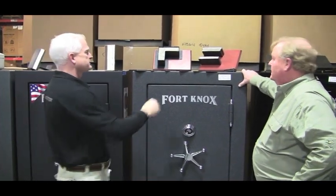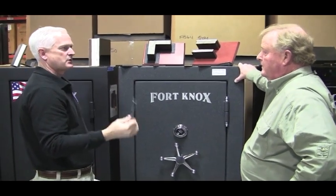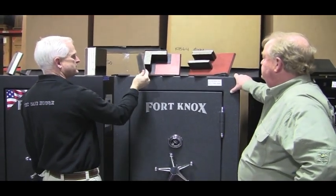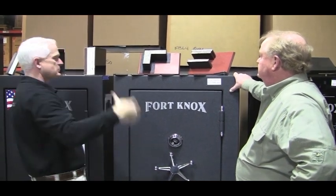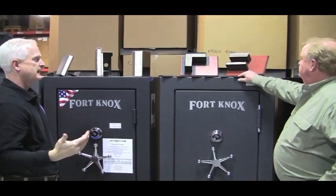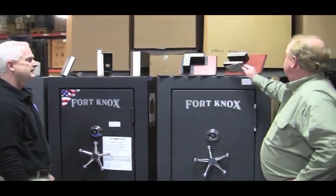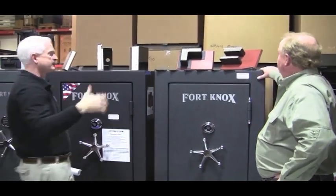A lot of safes are going to have a 10 gauge, which is a little bit over an eighth of an inch metal thickness on the body and the door construction. Your better safes are going to go up from there - that's 7 gauge, which is 3/16ths, and then your quarter inch plate, and then 3/8ths. So when you look at the construction of the safe, the door and the body, you want to look at the metal thickness. That's one of the main things you need to look at because it makes a more secure safe. So the lower the gauge number, the better - and then as you get up into the higher thicknesses, you're going to go quarter and 3/8ths and half inch.